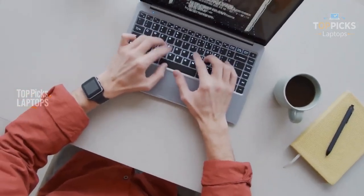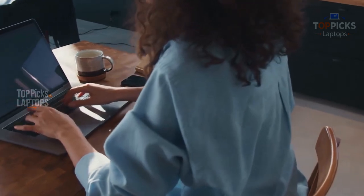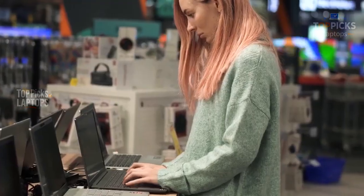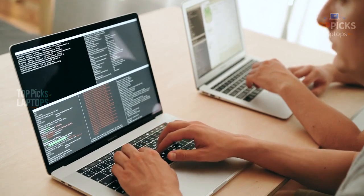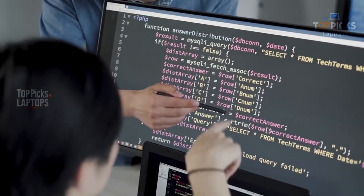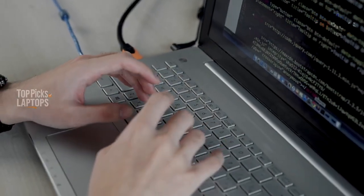Hey everyone, welcome back to TopPix Laptops, where I share honest, hands-on reviews of laptops I've personally used so you don't end up wasting your hard-earned money. Today's video is especially for my fellow programmers, developers, and coders, whether you're just starting out with Python or deep into building full-stack applications. We're diving into the four best laptops for programming in 2025.